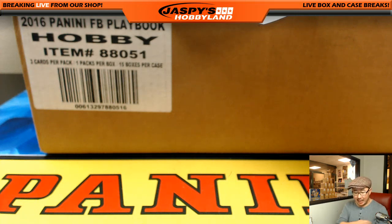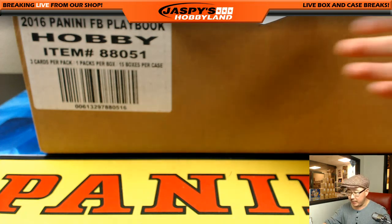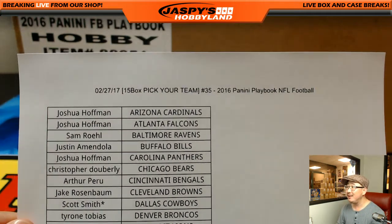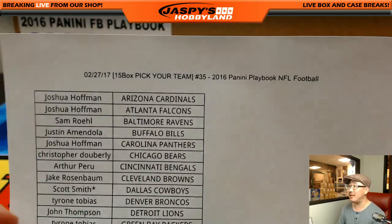Good evening, everyone. Joe for Jazby's Hobbyland here. We are doing a full case break of 2016 Panini Playbook Football. This is break number 35. Can you believe we've done 35 cases of this? That's a lot.